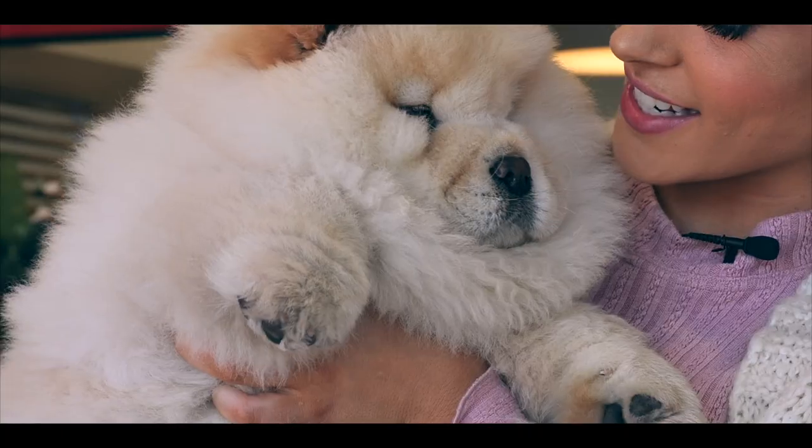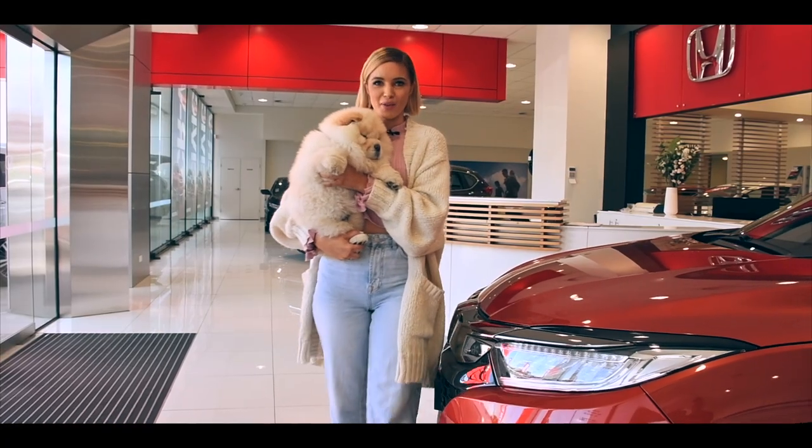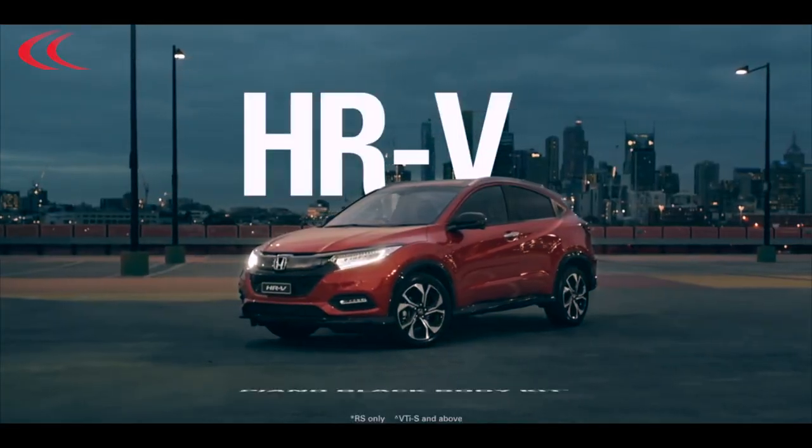They're also pet friendly — isn't that right Ziggy? Today I'm here to trade in my old Honda for the new Honda HRV RS in Phoenix Orange.